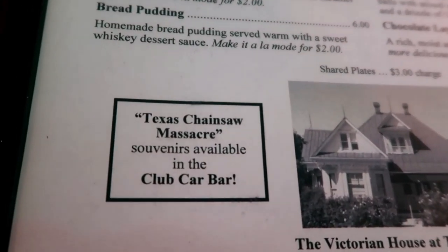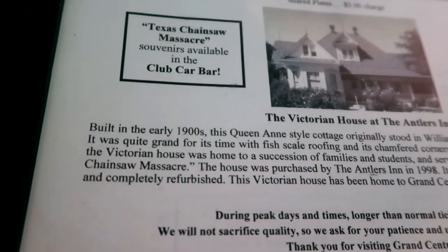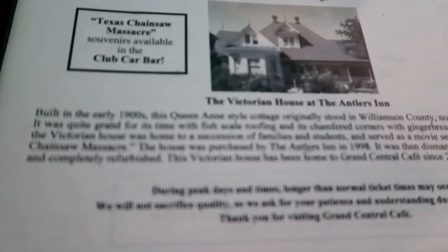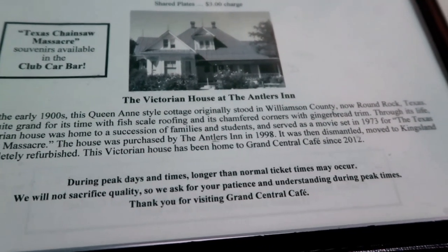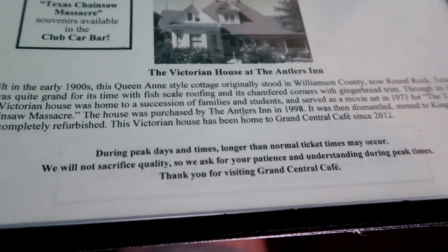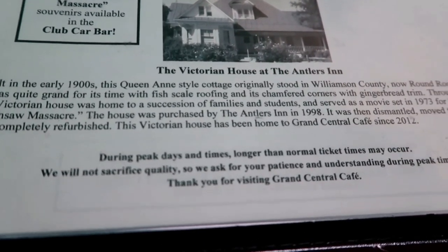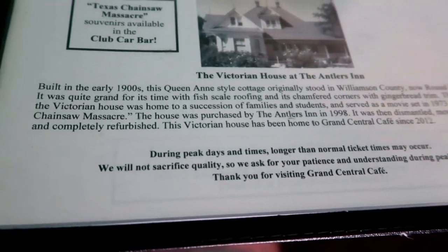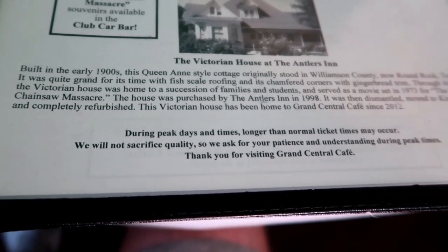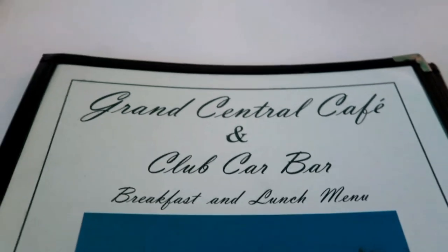Souvenirs are available at the bar, and there's a little bit of info regarding the house. Purchased by the Antlers Inn in 1998, dismantled and moved to Kingsland. Awesome — yeah, I think I'll get that fried chicken.